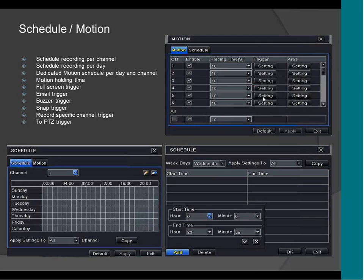This is schedule recording for motion and also for manual recording. You can have a schedule recording per channel and per day, and a dedicated motion schedule per day and channel. The motion holding time is the time that will hold the alarm — let's say 10 seconds. If you want the DVR to hold that alarm for 10 seconds, you just put 10 seconds and it will hold the alarm, and after 10 seconds it will reset and start all over again.